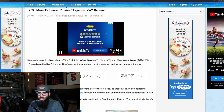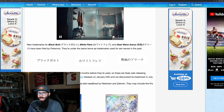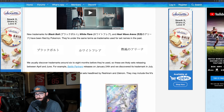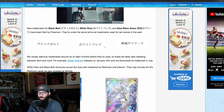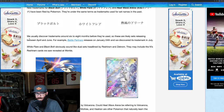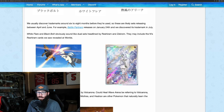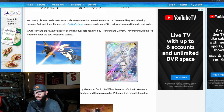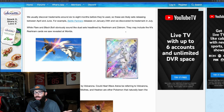There is some more news that just came out a few days ago. Pokemon has filed trademarks for Black Bolt, White Flare, and Heat Wave Arena. What we've seen with these trademarks is they file them however many months in advance and then we end up getting the sets. PokeBeach reporting: they usually discover trademarks around six to eight months before they're used, so these are likely sets releasing between April and June. For example, Battle Partners releases on January 24th and they discovered its trademark in July. Battle Partners is going to be absolutely crazy.